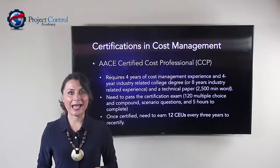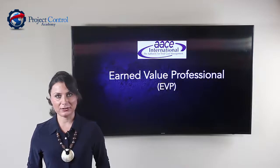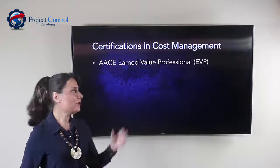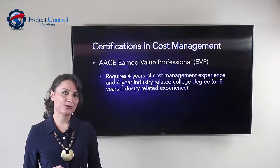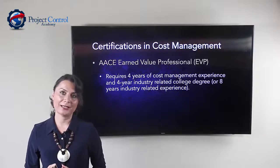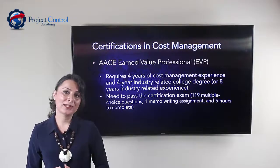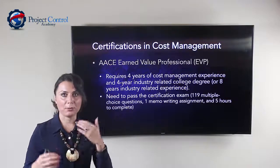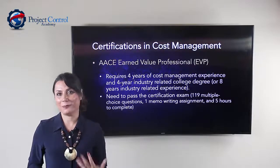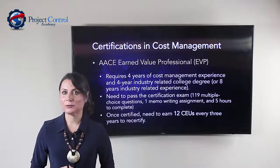The last certification I highly encourage you to pursue is Earned Value Professional, or EVP, also offered by AACE International. You need four years of cost management experience and a four-year college degree, or eight years of experience if you don't have the required education. You need to sit for a five-hour exam consisting of 120 multiple choice questions, and you also need to interpret a report and write a memo. Once you become an EVP, you need to recertify after three years by accumulating 12 CEUs.